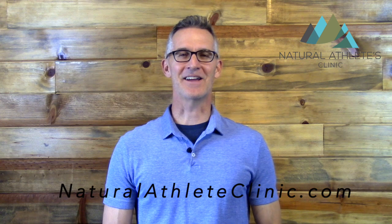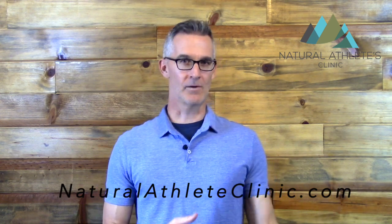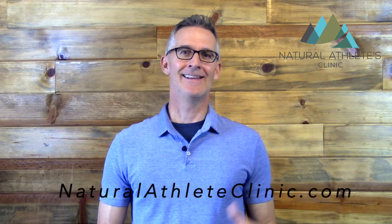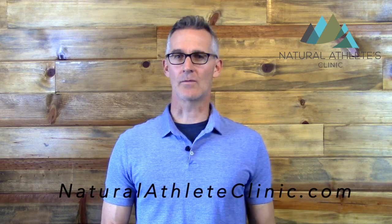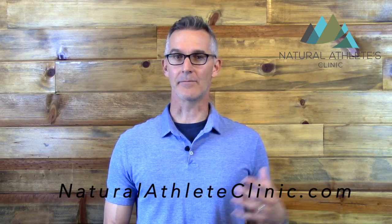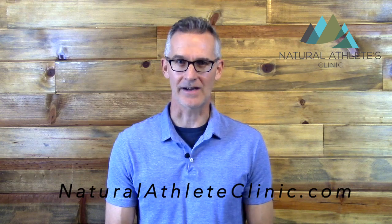Hey guys, I'm Dr. Jason Barker with The Natural Athletes Clinic, and today I want to compare ibuprofen to the spice turmeric. So what is ibuprofen? It's a non-steroidal anti-inflammatory drug. It works by inhibiting a class of hormones in your bloodstream known as the prostaglandins, which are responsible for all the pain and inflammation we can have going on inside of our bodies.